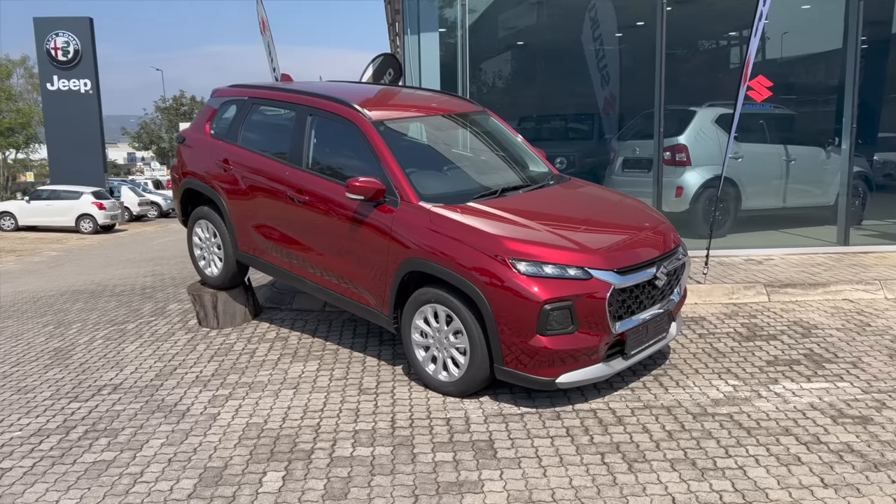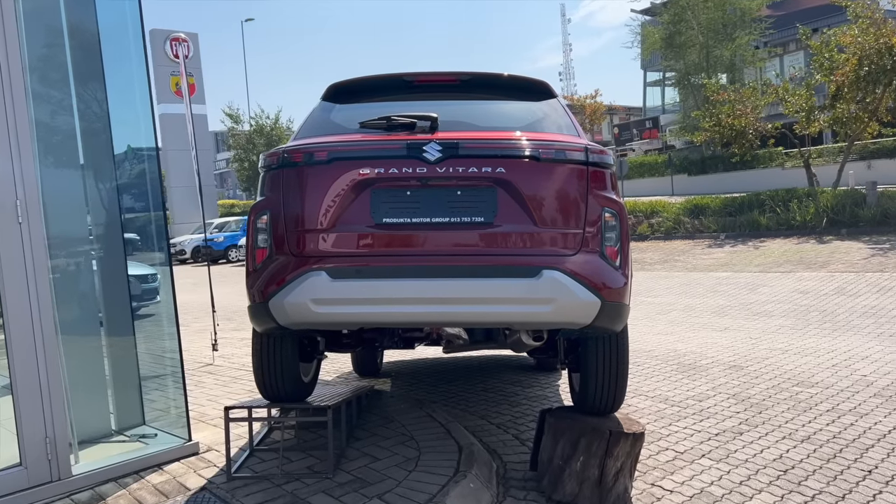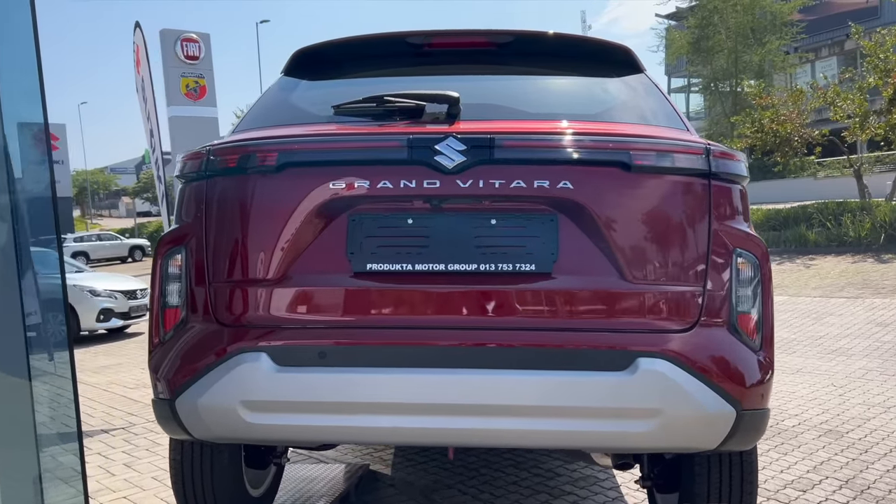Over half a million rand for a Suzuki — that's definitely going to be one of the questions you guys will be asking. Thank you for watching; don't forget to like, share, and subscribe to the channel for more car content in a South African context.